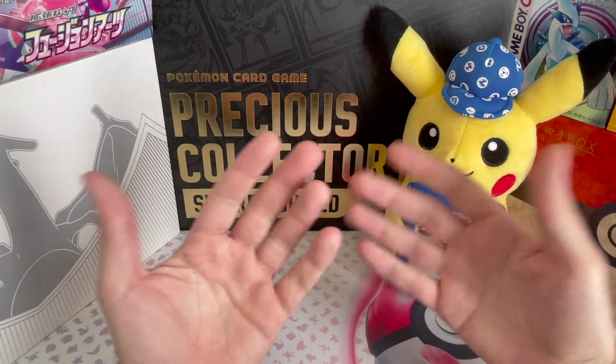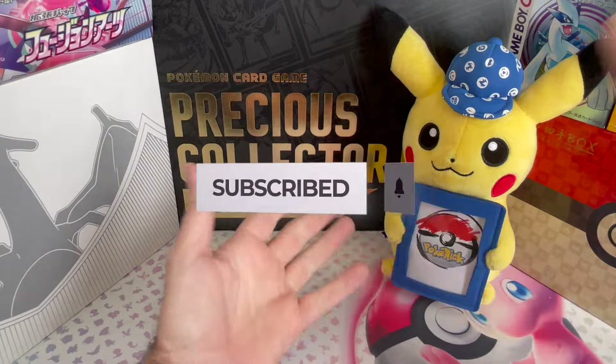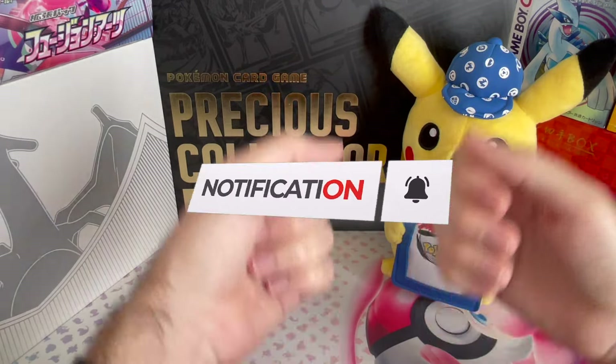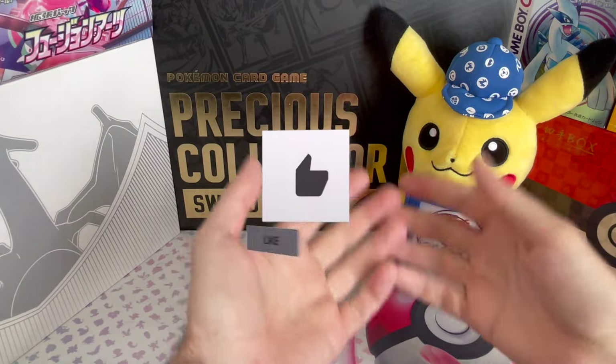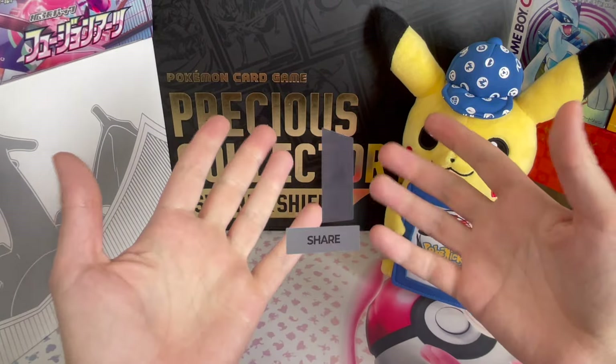That's all I had for you today. I'll see you again next week, but meanwhile, subscribe, check my other videos, smash the like button, turn on notifications, and the most important of all — if you enjoy my content, please talk about it and share it around you, it really does help the channel. Thank you for watching, bye!